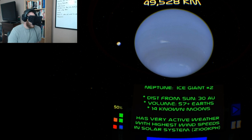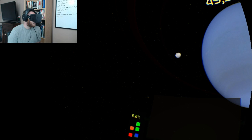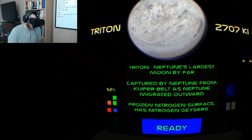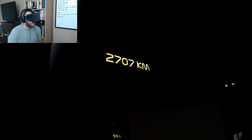Neptune is the second ice giant, 30 astronomical units away from the Sun — it has very active weather. Neptune's largest moon was captured by Neptune from the belt there, and has a frozen nitrogen surface.